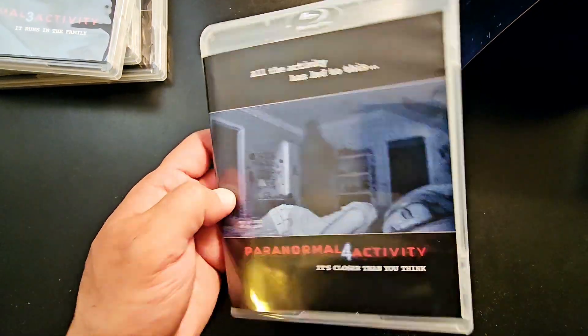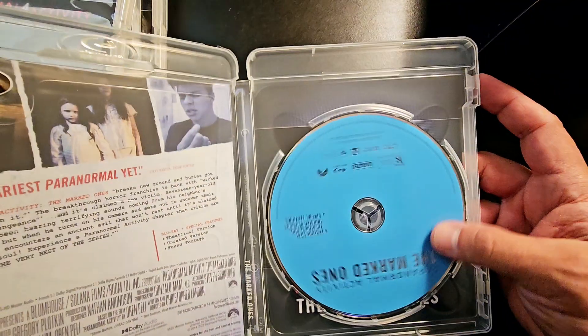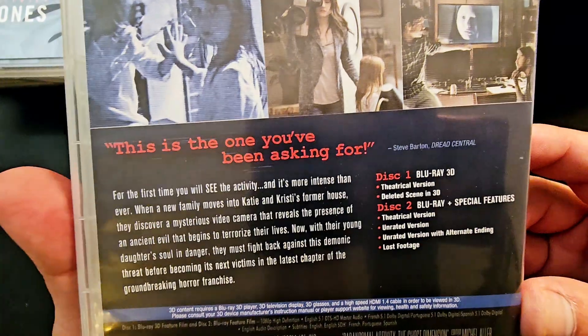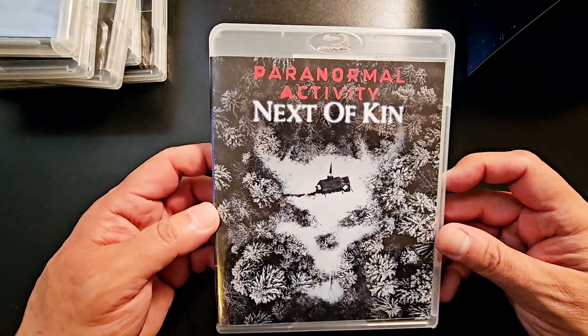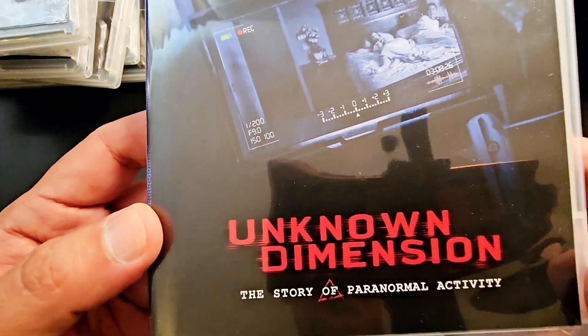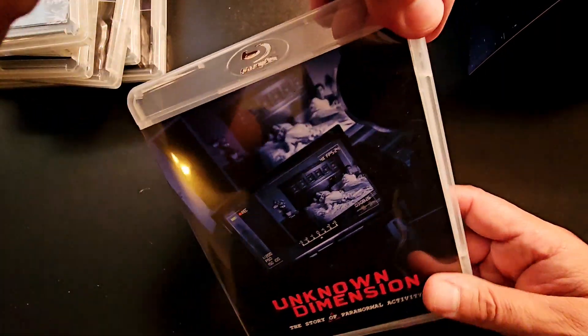Paranormal Activity 4 — I never saw this one, so I don't know how it is. Part 5, The Marked Ones — never seen this one either, I only saw the first three. Then there's Ghost Dimension, which comes with two discs: a theatrical version, an unrated version, special features, and even a 3D disc — though I don't have a 3D TV. Next of Kin — I've heard of it but never seen it. And then there's what I think is a documentary called The Story of Paranormal Activity.